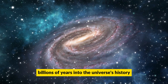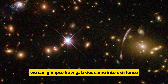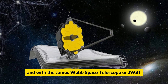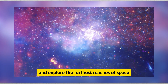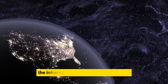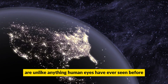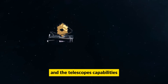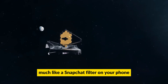Looking back billions of years into the universe's history, we can glimpse how galaxies came into existence. And with the James Webb Space Telescope, or JWST, we can take that principle to the next level and explore the furthest reaches of space. The infrared images captured by the JWST are unlike anything human eyes have ever seen before, and the telescope's capabilities depend on how it's utilized, much like a Snapchat filter on your phone.